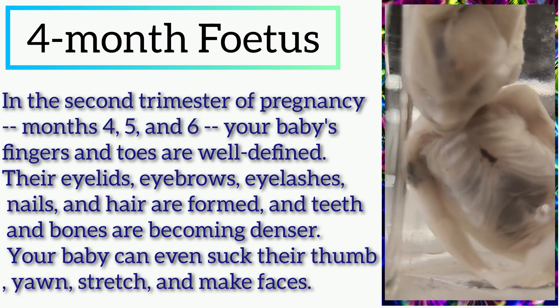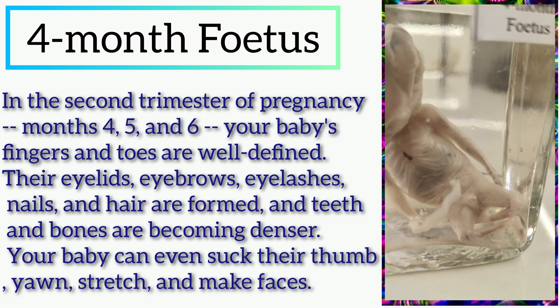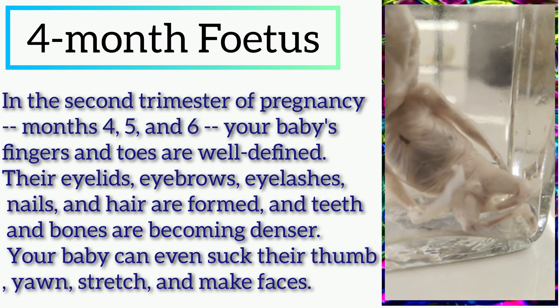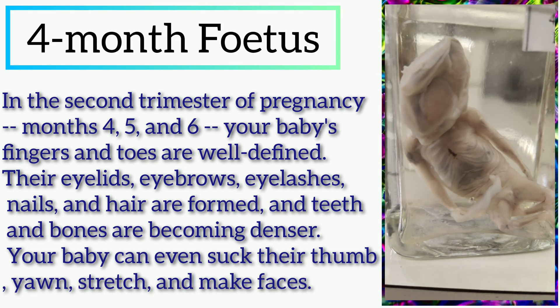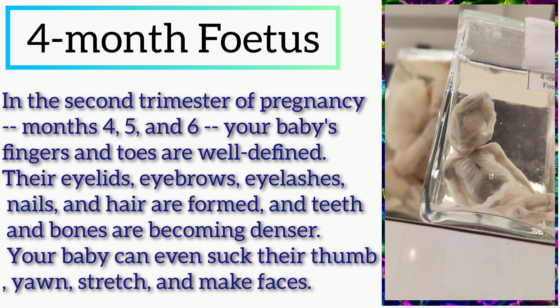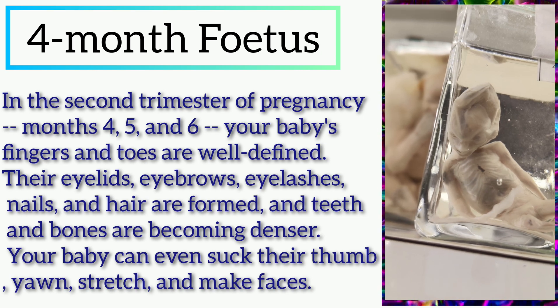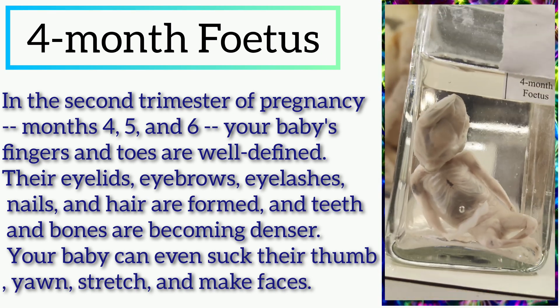In the second trimester of pregnancy — months 4th, 5th, and 6th — your baby's fingers and toes are well defined. Their eyelids, eyebrows, eyelashes, nails, and hair are formed, and teeth and bones are becoming denser.